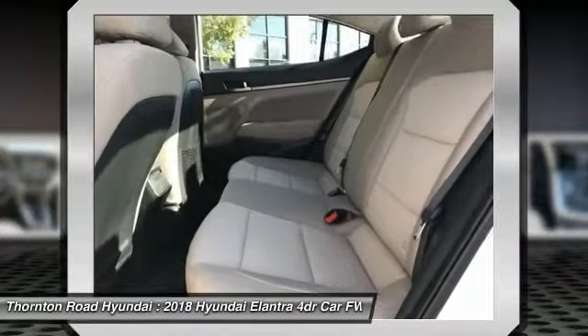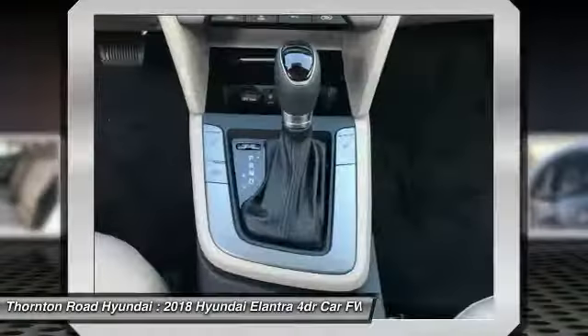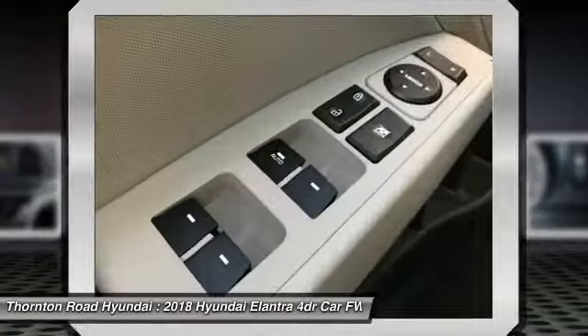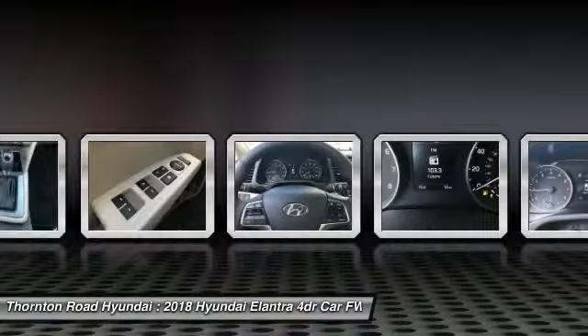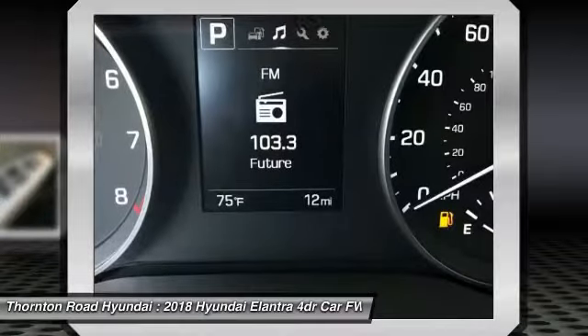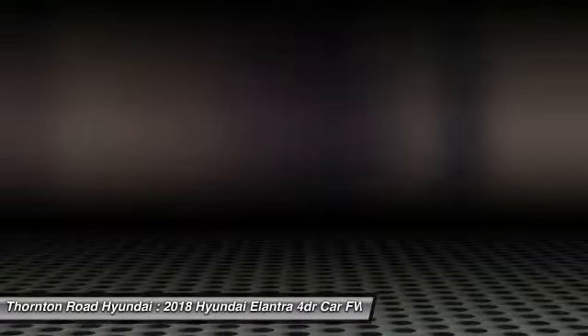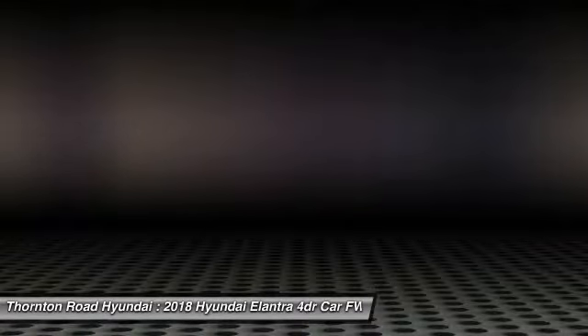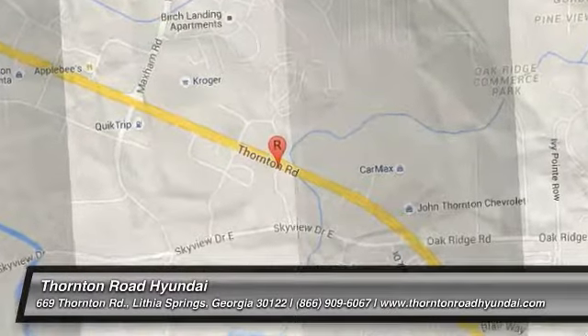Searching for a dependable vehicle that looks great too? You found it, so stop in today. We'll see you soon.